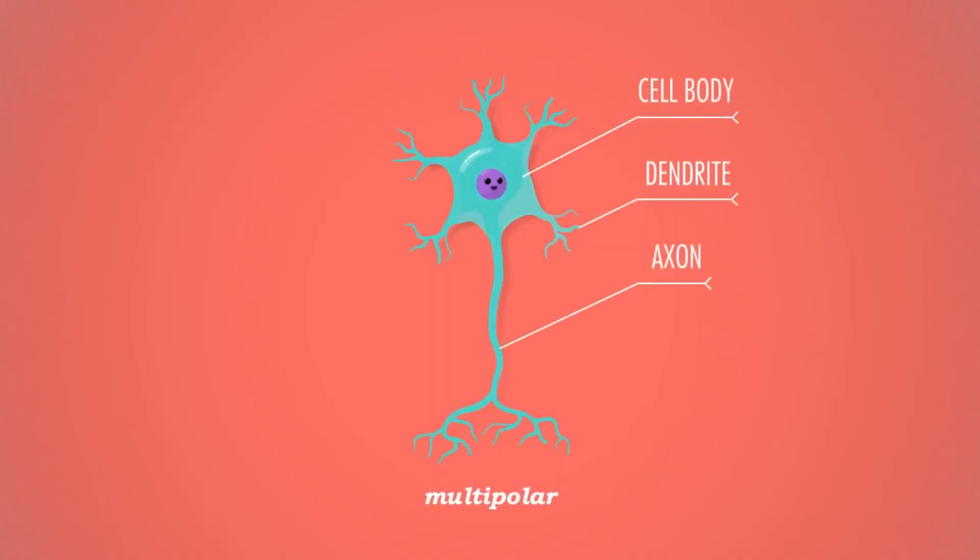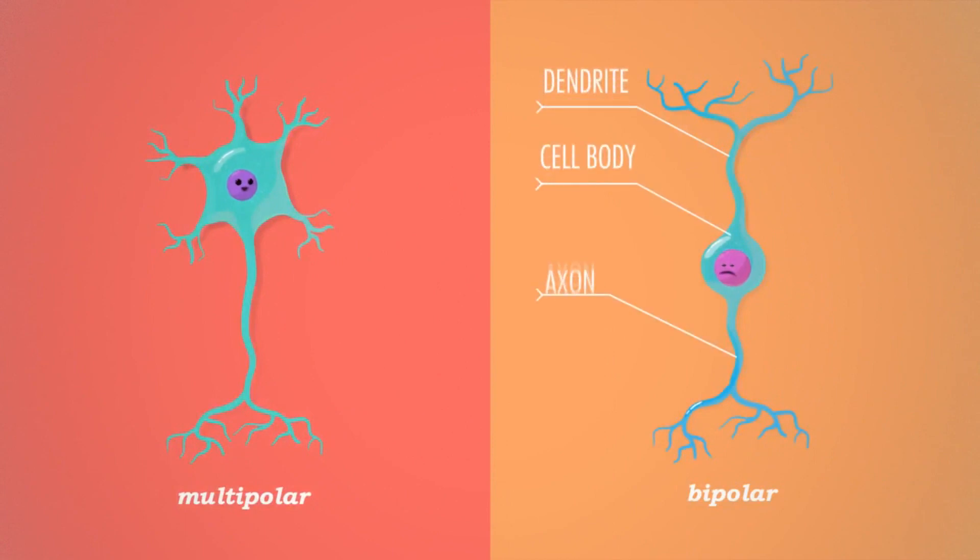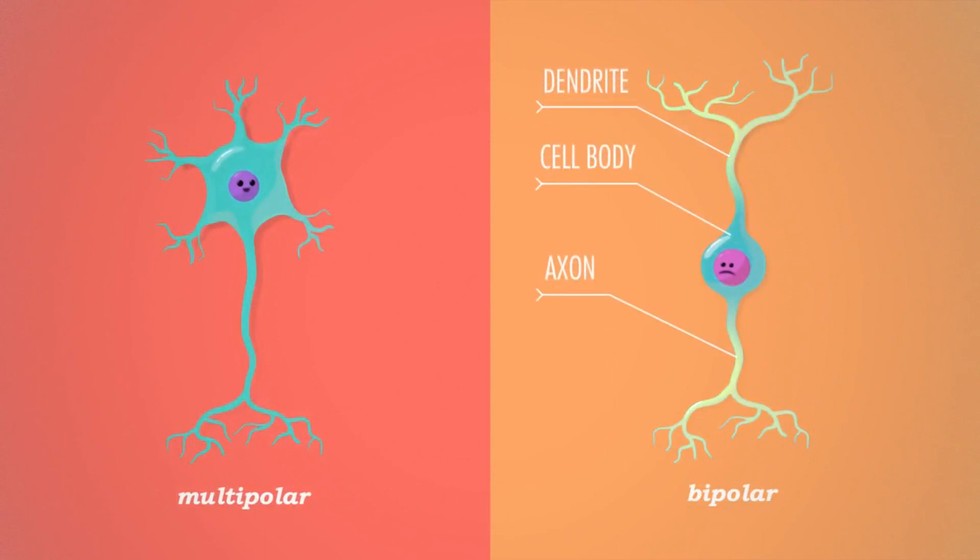Multi-polar neurons have multiple extensions or processes coming from their bodies and are the most abundant. They can be found in the brain and spinal cord. Bipolar neurons only have two extensions coming from their bodies and are the most rare. They can be found in the eye.